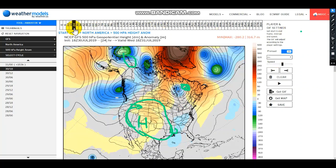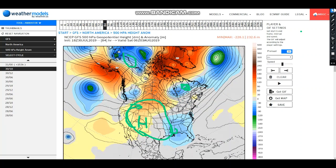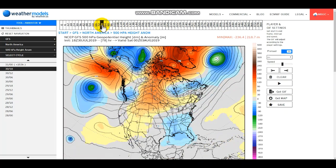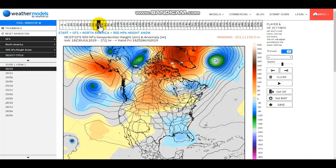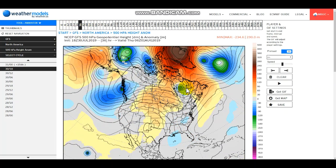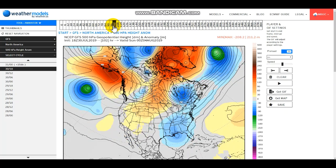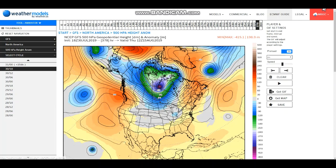Especially if you go further west, the further west you go the bigger chance you have for warmth. And if we go further and further, you could see it will get hindered in the east — because while this warmth is growing, the second piece from this initial trough kind of remains in the Gulf of Mexico and doesn't give up easily. You can see it kind of develops its own little trough right there.